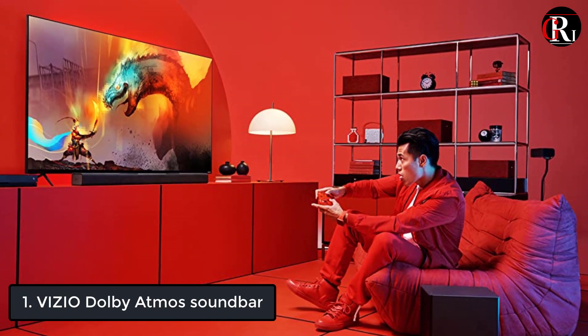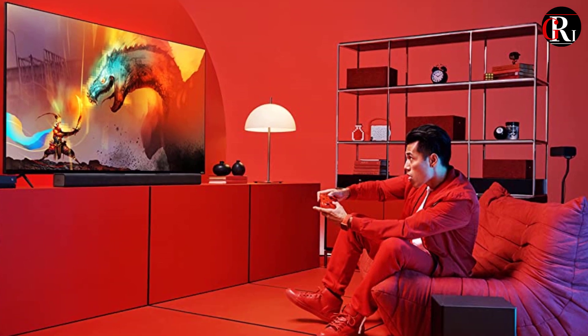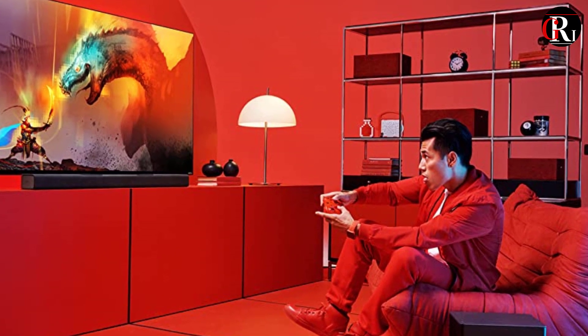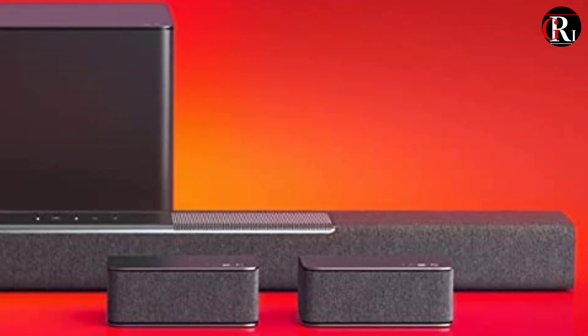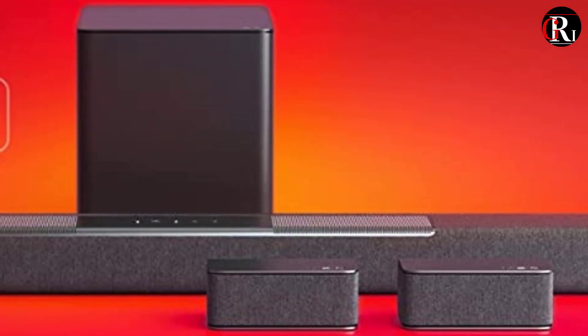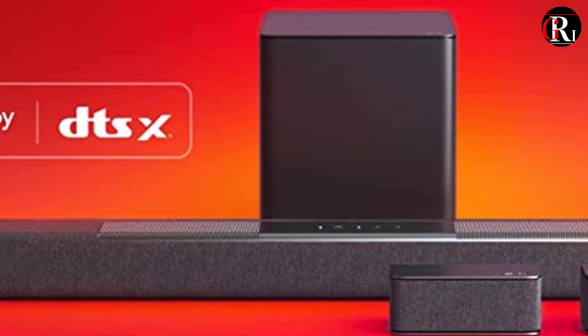At number 1 we have the Vizio Dolby Atmos soundbar. Experience a new dimension of sound that truly surrounds with the new M-Series 5.1.2 Home Theater soundbar with Dolby Atmos and DTS-X from Vizio, America's number 1 soundbar brand.